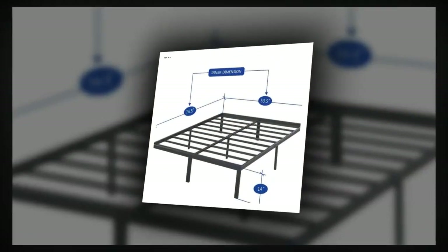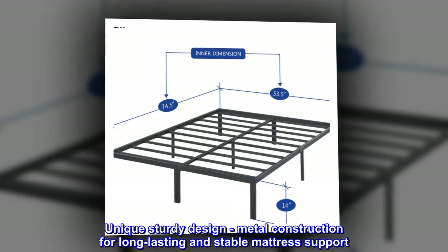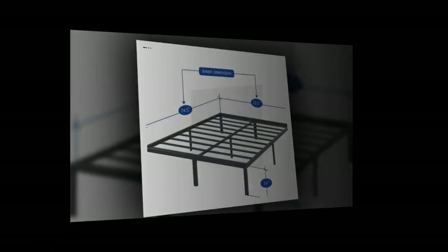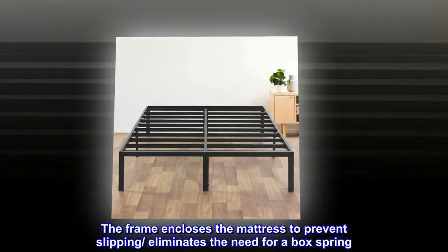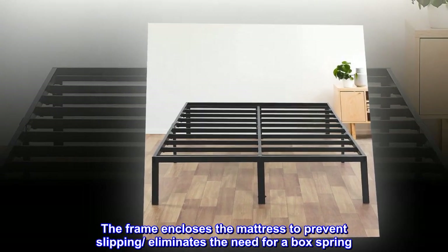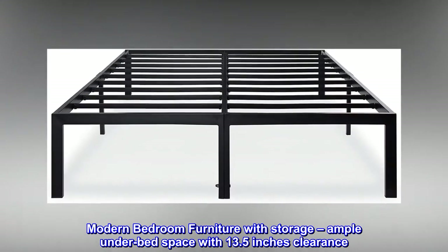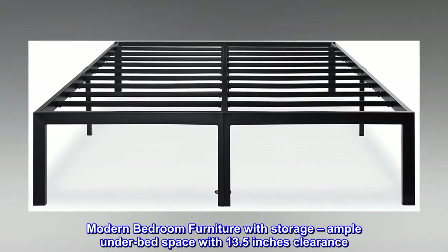Steel unique sturdy design, metal construction for long-lasting and stable mattress support. The frame encloses the mattress to prevent slipping and eliminates the need for a box spring. Modern bedroom furniture with storage — ample under-bed space with 13.5 inches of clearance.